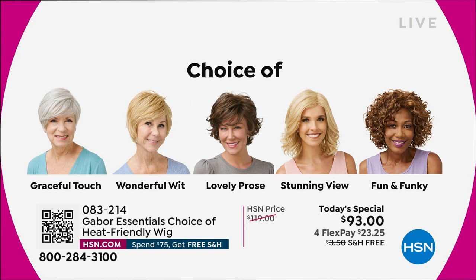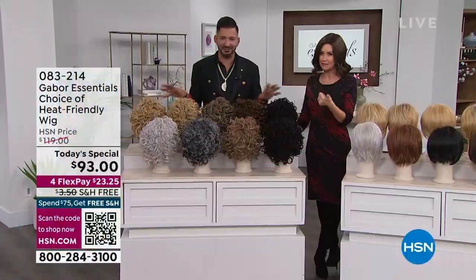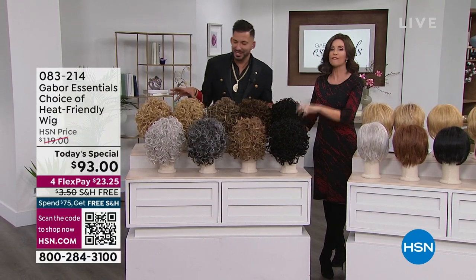These are the five new styles: we've got Graceful Touch, Wonderful Wit — wait until you see that one on, it's got a really cool razor cut. Lovely Pros has got a lot of volume. Then Stunning View — that's the one that I have, there are a lot of different ways to wear it and it's the longest one. And then Fun and Funky, which will sell out early — we've already sold out of the medium red.